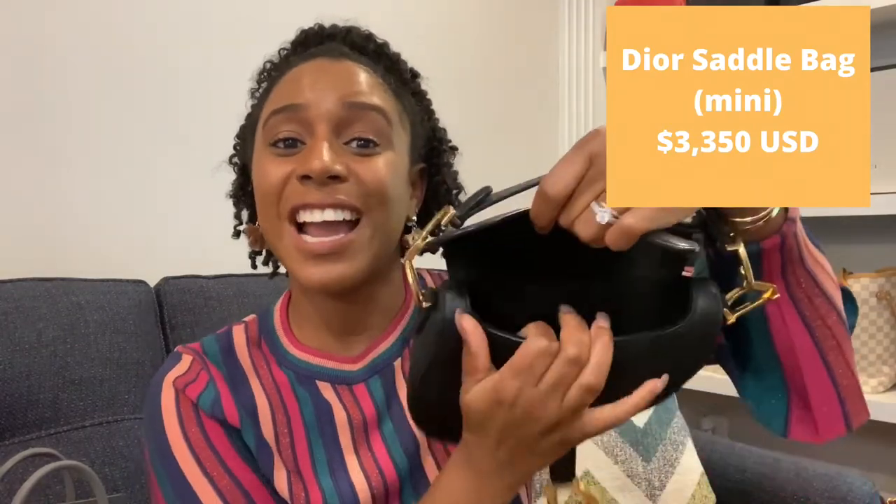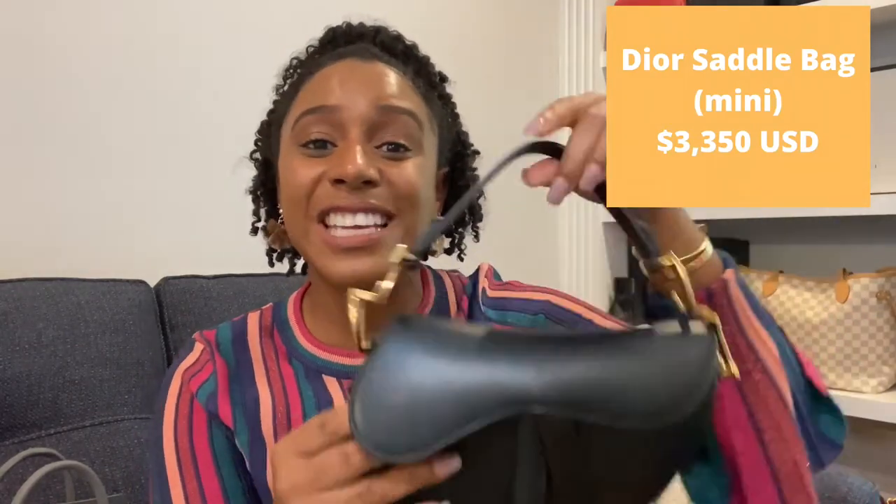Moving on to Dior handbags — I have a top two. My first Dior bag is the Dior Saddle bag in the mini size. It fits my frame a little better because I'm petite, and I love that you can wear it as a little accessory with the strap that you can purchase with it. The only hesitation I have with the Dior Saddle mini is the inside — it is so tiny. All you can really fit is your phone diagonally and your wallet in the front.